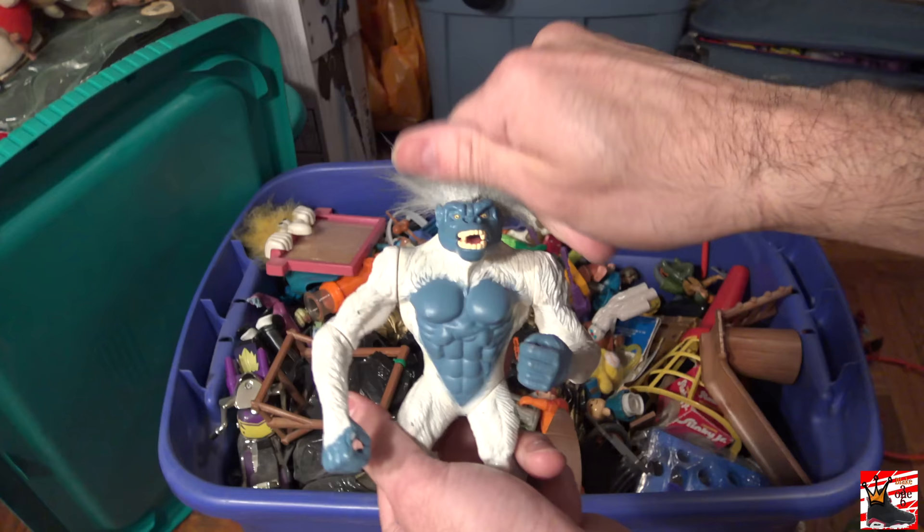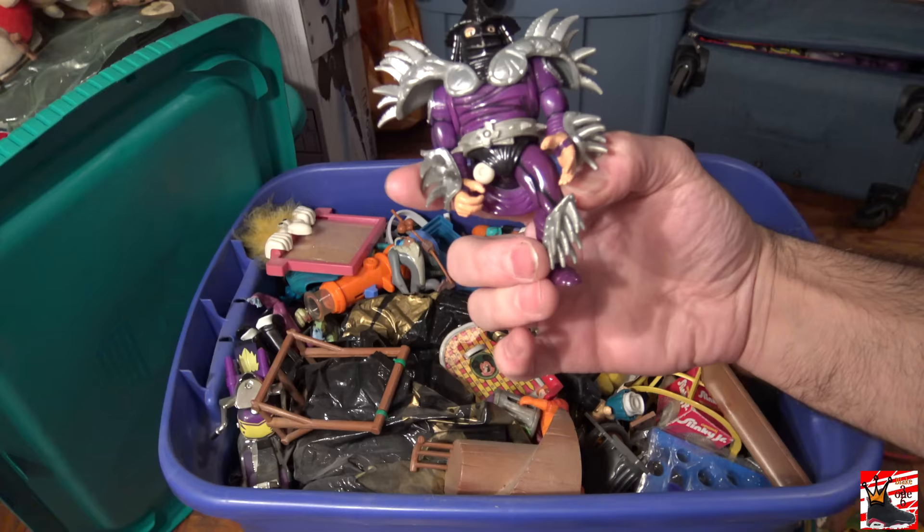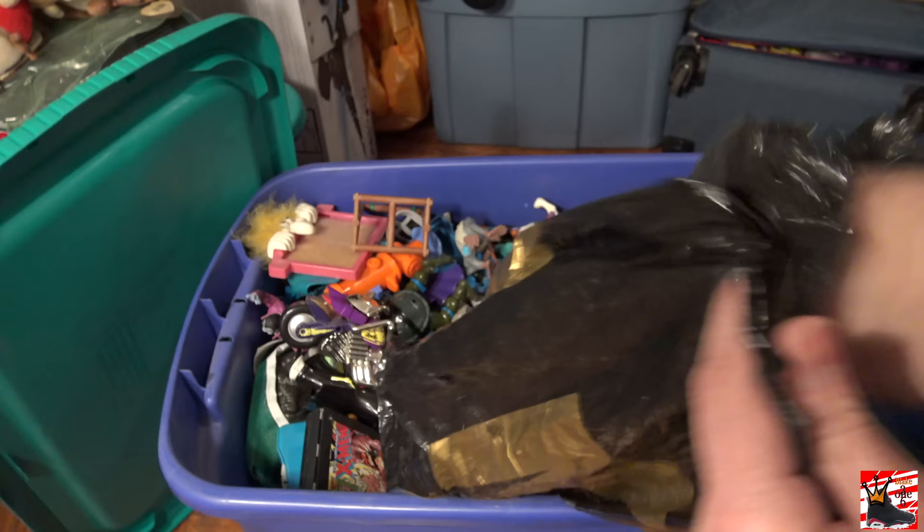Oh, Scorpion — missing his tail. A Super Shredder from TMNT 2. Holy crap, I have no idea how it was in here. Oh, this is an old school WWF ring — that's so cool. And those are all the pieces to put together. It has like a steel cage.